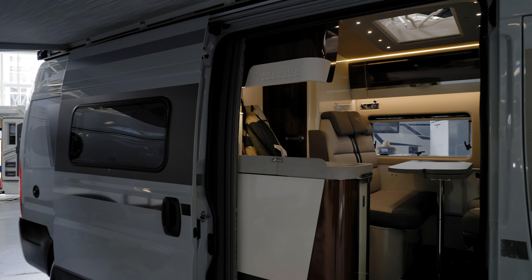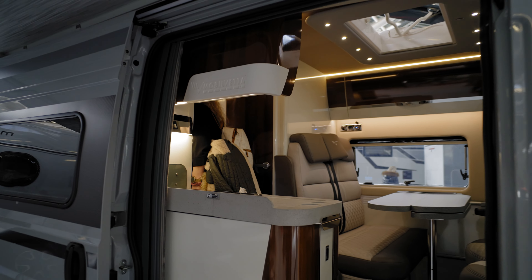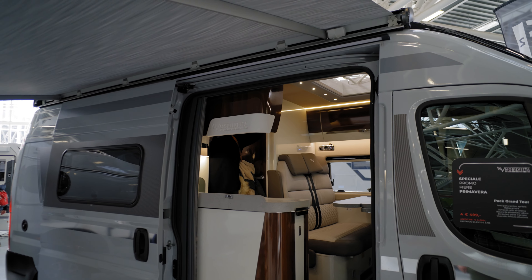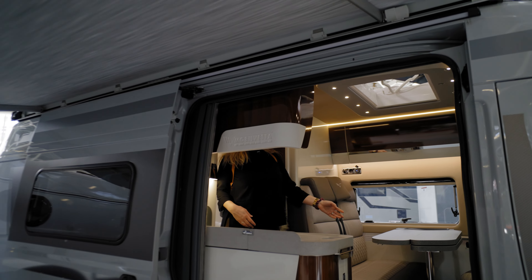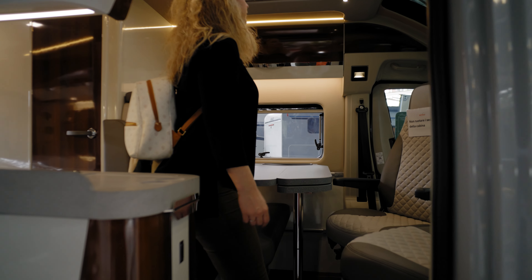My wife is inside checking the interiors. We are looking for a campervan about this size, but we like the 540 more, so we shall be going for the Knaus 540 MQ — that's the box life version with the actual bed that goes up and down. I will now be entering to check up the interior.